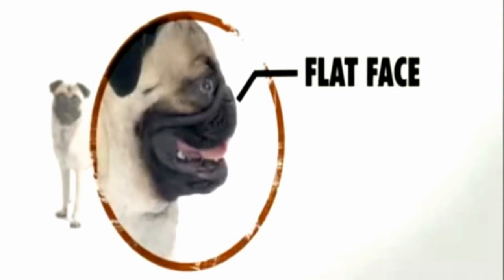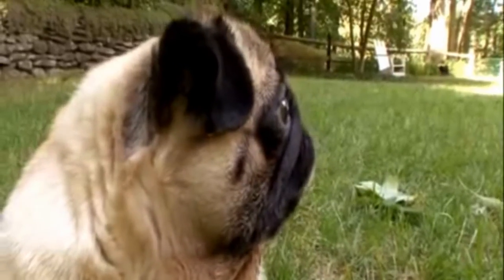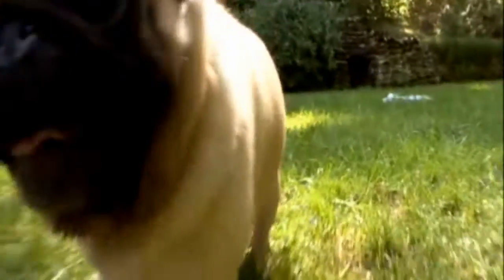While their trademark smushed-in face is awfully cute, it comes at a cost. Pugs are brachycephalic dogs, meaning dogs with short noses. Because of this flat face, they often have elongated palates, which means they have some breathing problems. They tend to have trouble breathing in warmer weather and can actually require surgery.